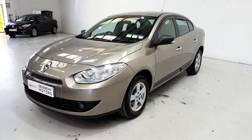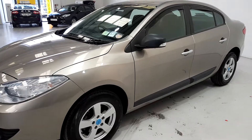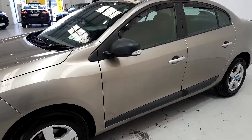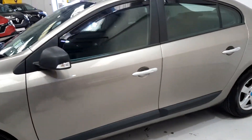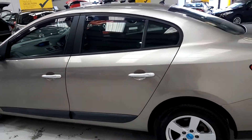Hi, welcome to Dennehy Motors. Here we have a 2012 Renault Fluence 1.5 diesel with only 27,000 kilometers on it, alloy wheels, and wind deflectors.